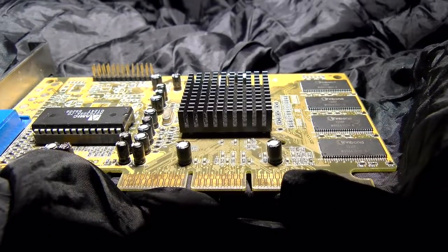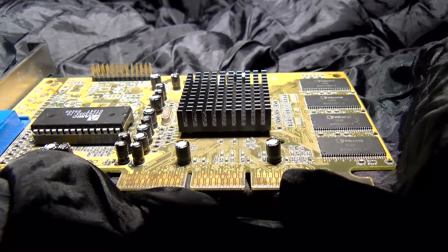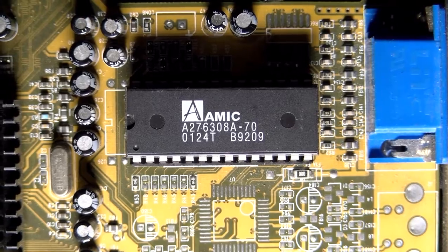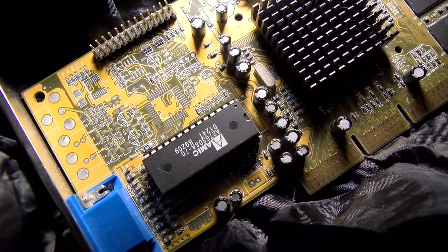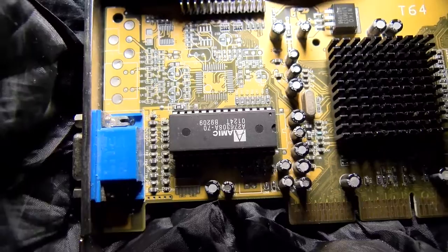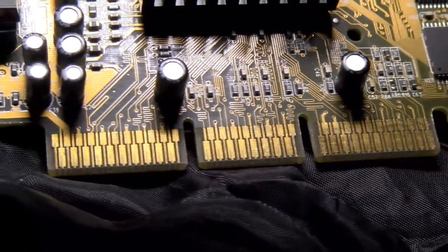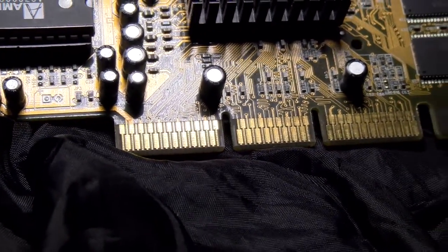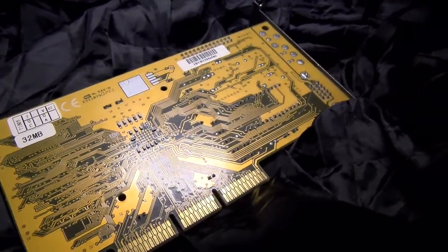You can clearly see the layout for optional TV output, but none of it's populated on my particular board. It isn't hard to convert VGA signals to composite or S-Video by now, nor is it particularly costly, but it's nice to know the option existed. Unusually for its time, this card uses a full-size EPROM chip to store its BIOS instead of a smaller PLCC package or incorporating it into the GPU itself as NVIDIA was starting to do. Stranger still, it's actually sat in a socket instead of being soldered to the PCB.